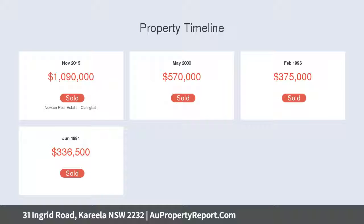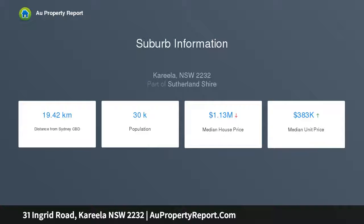Open kitchen with meal appliances and ample storage. Covered outdoor entertaining area with wraparound terrace. Free indoor living zones.